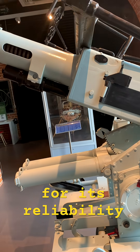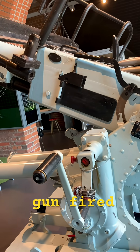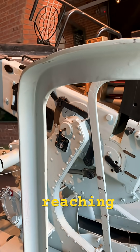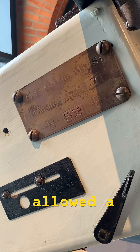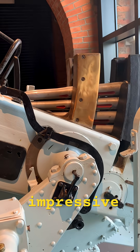It was prized for its reliability, rate of fire, and accuracy. The gun fired a two-pound shell at around 2,790 feet per second, reaching targets up to 12,500 feet in altitude. Its automatic loading system allowed a rate of fire near 120 rounds per minute, impressive for its day.